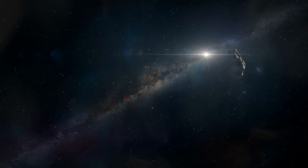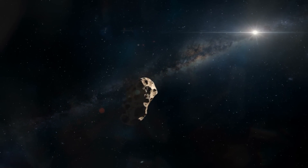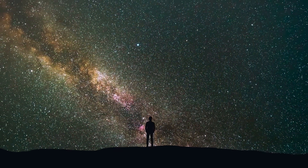Where would the larger body that hit today's Mercury have come from, and where is it now? This is poorly understood, and these are questions for future studies.